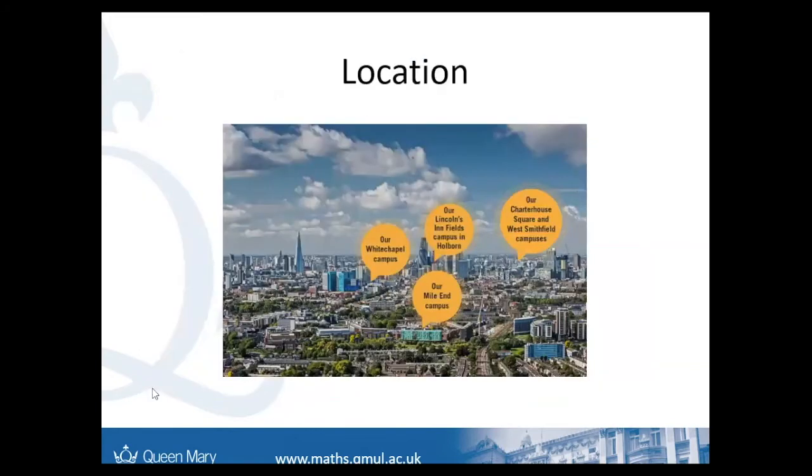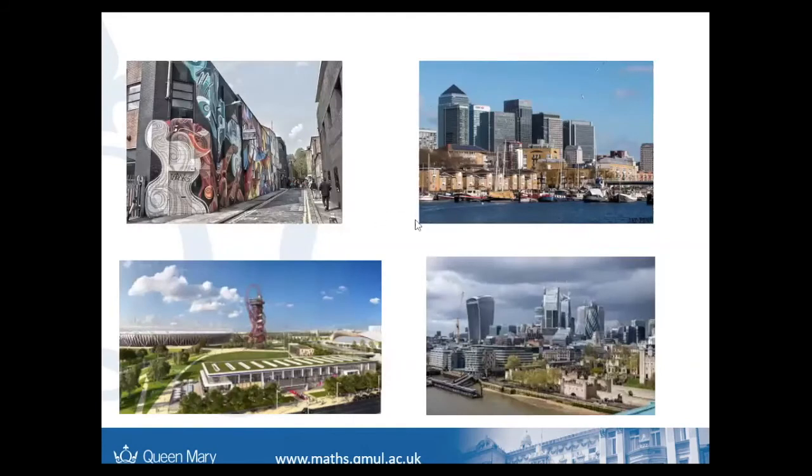Queen Mary is uniquely placed in Mile End, which is really good as it's a mile from the city, but also close to places in East London that are of interest. You have Shoreditch in the top left, Canary Wharf, Stratford, and the city. There's really lots to do locally. At Stratford you've got Westfield shopping centre and all the Olympic sporting facilities, so there's lots to enjoy and keep you busy throughout your degree.